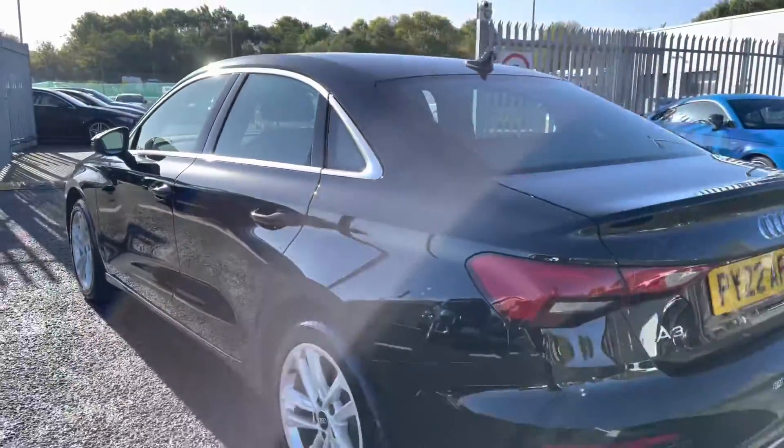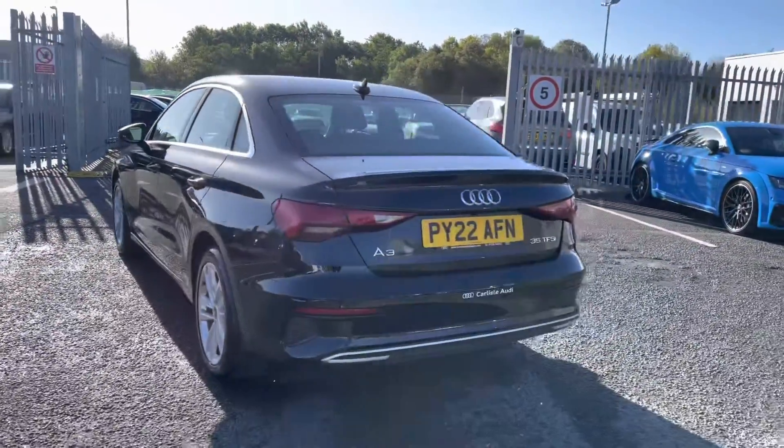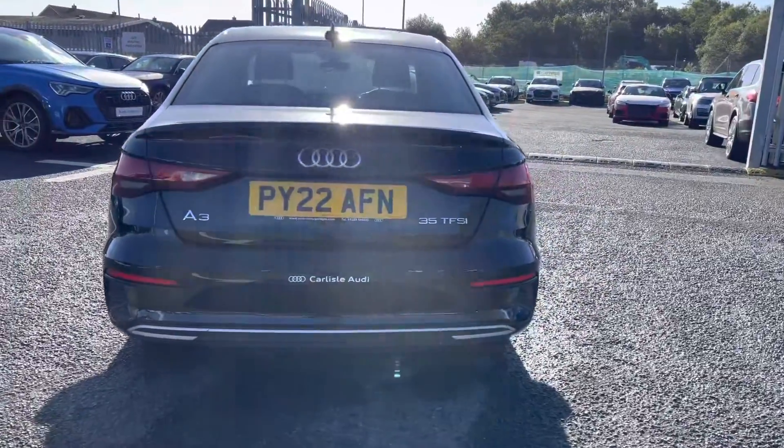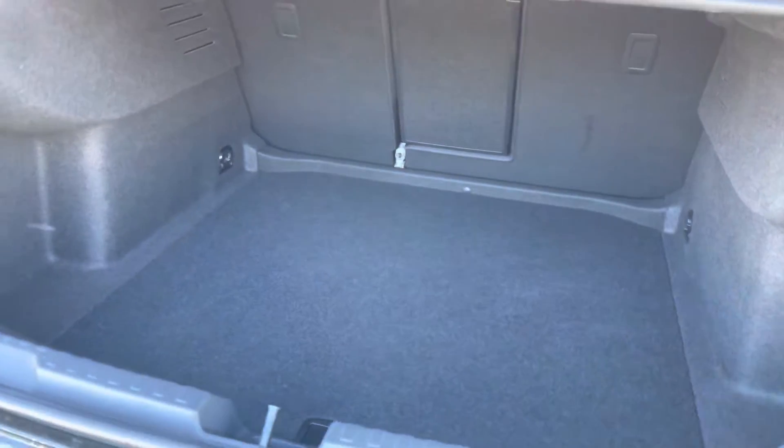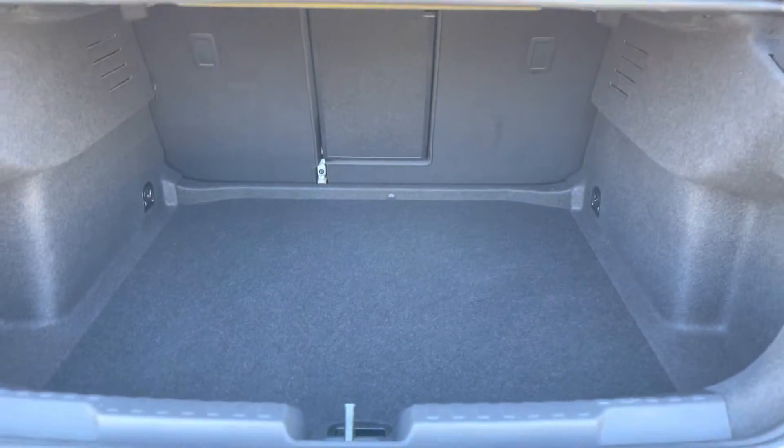Making our way round to the rear of the vehicle now. We'll show you the practicality of this saloon. As we open the boot, we've got a large amount of boot space there — you'll have no trouble fitting any shopping or bags in. You'll be able to do so with ease.